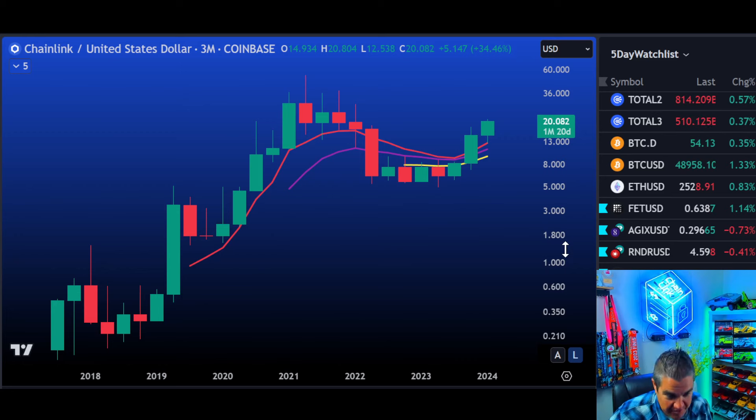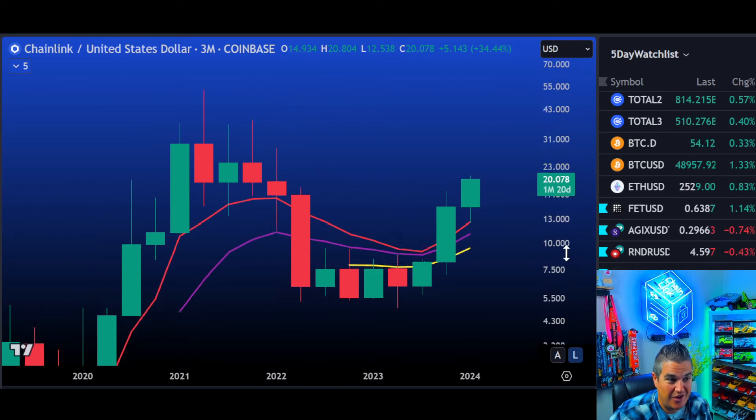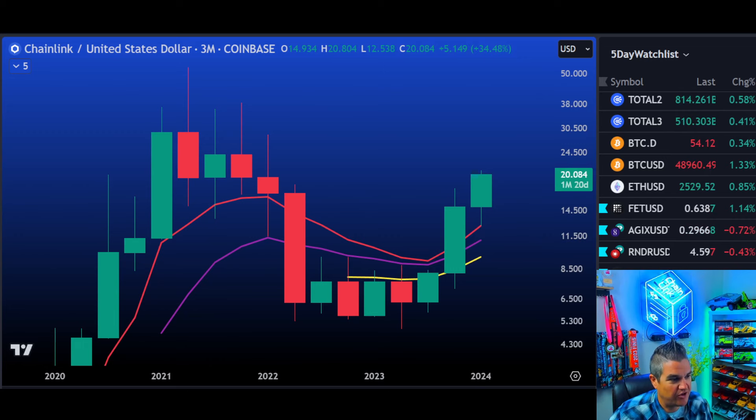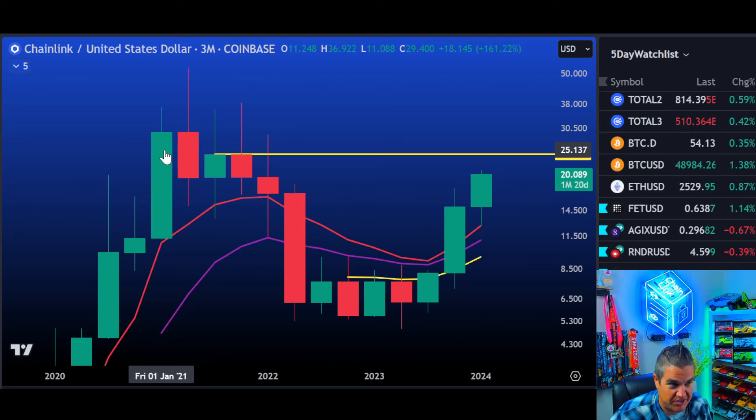What's our primary target? Let's take a deeper look at a chart not often looked at — the three-month chart for Chainlink. Our only target we're looking at right here is our second highest ever closing candle on Chainlink. It's $24. That's the second highest price that Chainlink has ever closed on a three-month chart. The highest close? $30. The high wick is $37. We haven't even closed a quarterly candle above $30 for Chainlink.